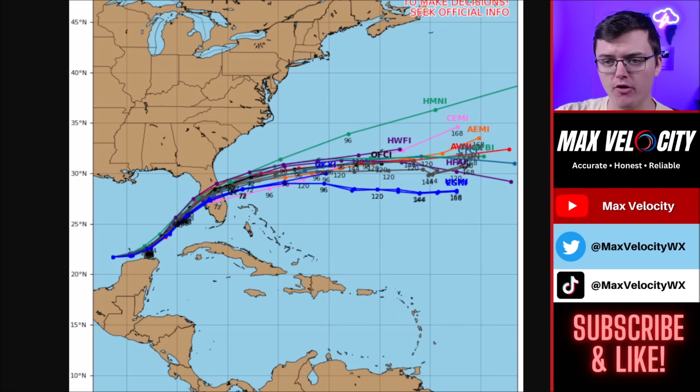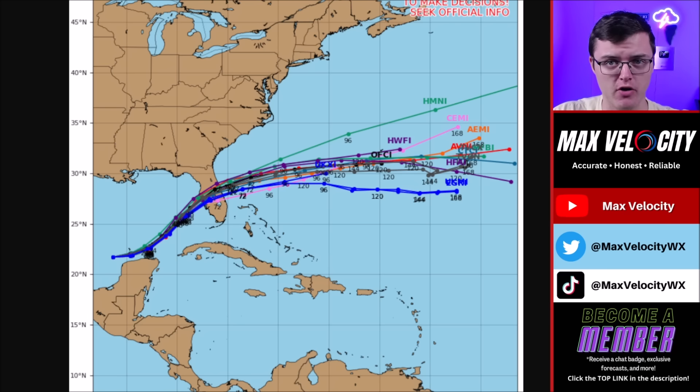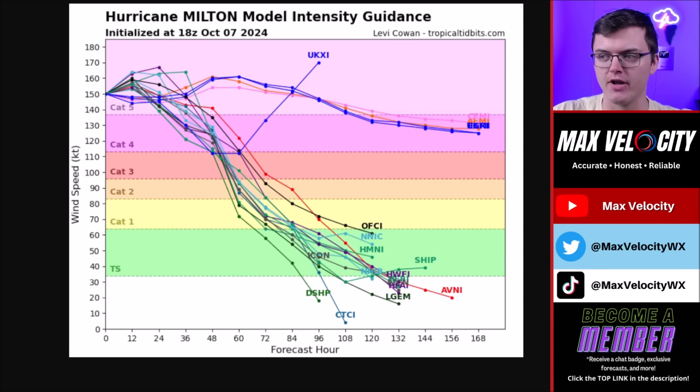Most computer models indicate landfall somewhere between Tampa Bay or just north of Tampa Bay, and as far south as maybe Cape Coral, Florida. Almost no matter what at this point, we are going to be talking about catastrophic storm surge for parts of western Florida. We'll also see storm surge from South Carolina back through parts of the Treasure Coast of Florida.